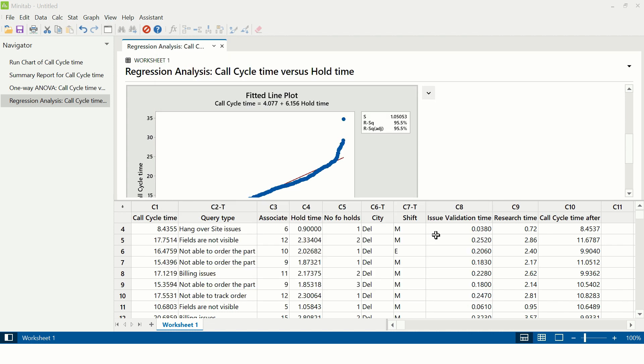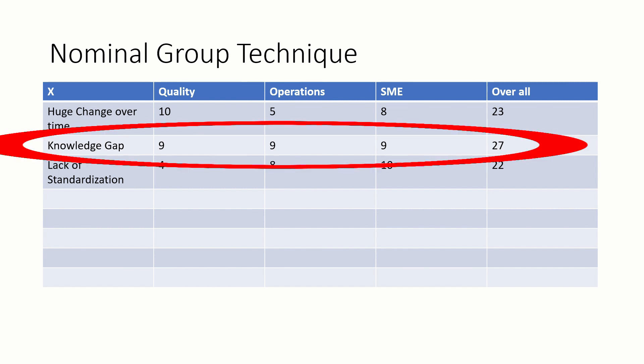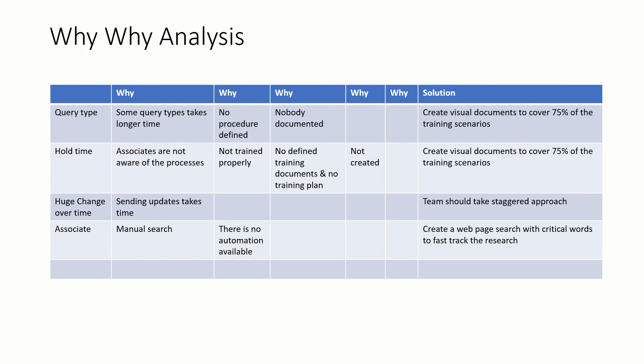Likewise, all the other Xs were tested and significant Xs were identified. For the three axes on which data could not be collected — huge changeover time, knowledge gap, and lack of standardization — different teams rated these on a scale of 1 to 10. The one with the maximum score of 27 was prioritized as a significant axis through the process door approach. Then the team did a WHY-WHY analysis to identify the solution to the problem.